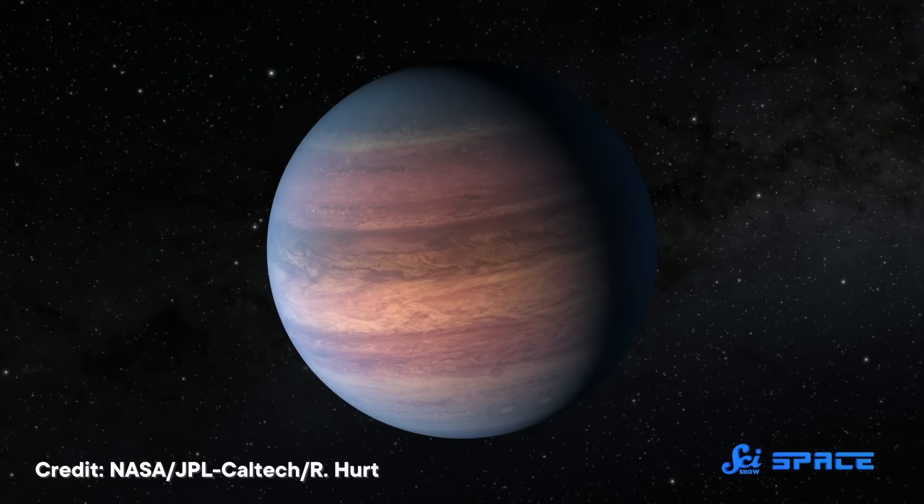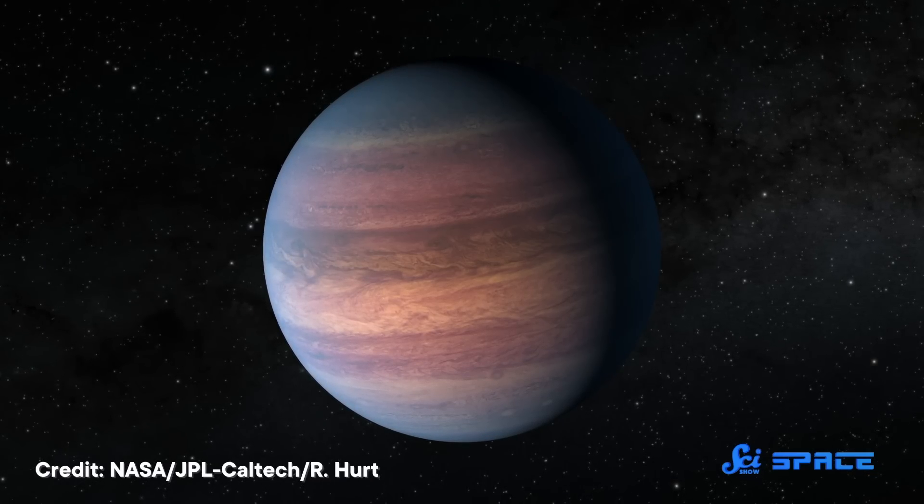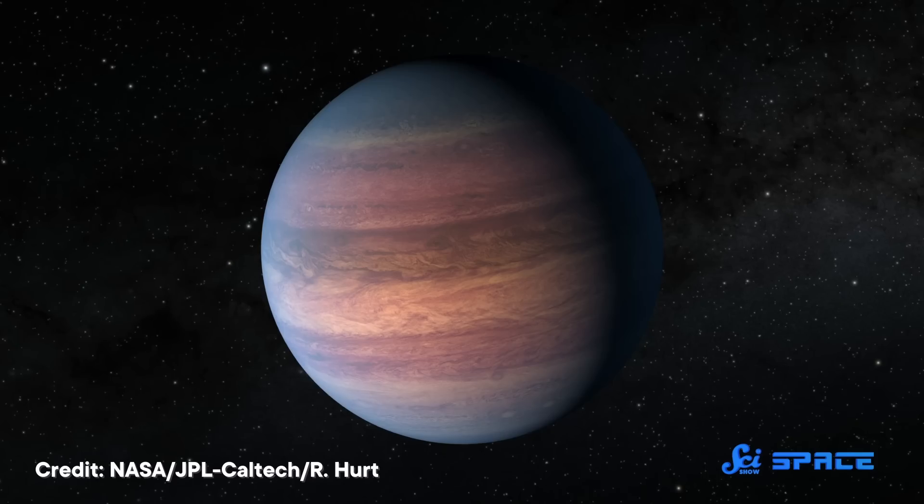The data from this new protoplanet is a great clue that planets like Jupiter can be formed by the instability method, not the accretion one. But it's not a slam dunk. As always, we'll need to gradually accrete more data to know for sure. Thanks for watching this episode of SciShow Space!